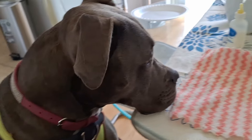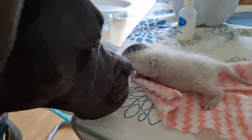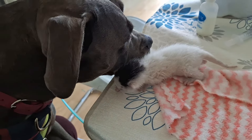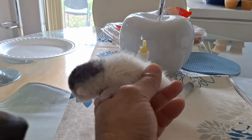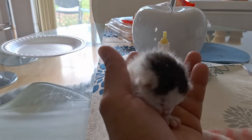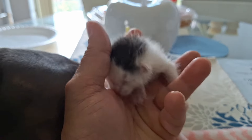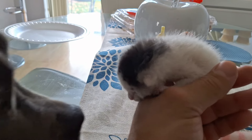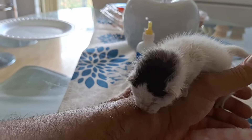Lexi got a new baby. This little baby is like two to three days old. I've fed her but I don't know what it is — she just doesn't stay still. I don't know what she's looking for. I don't know if she's looking for the mother, but she just doesn't stop crying.